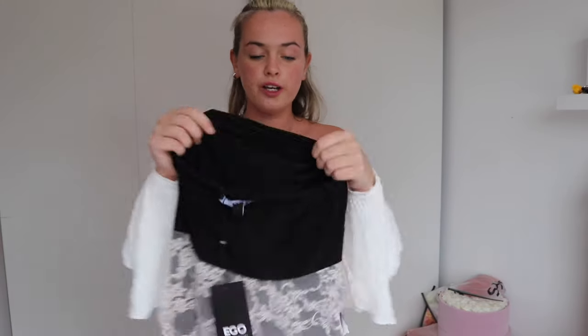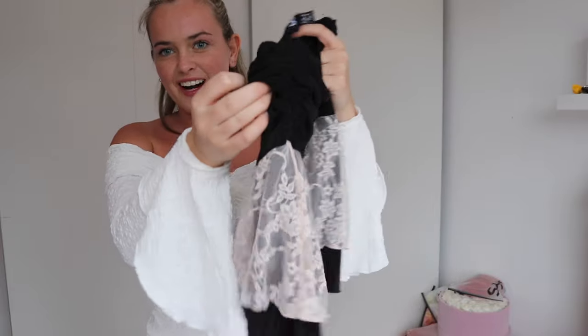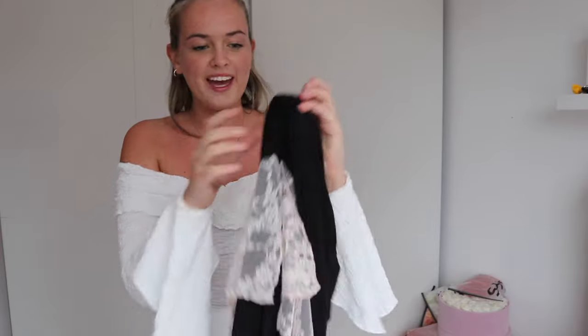Next up we have a skirt — drum roll please — the High Waist Ruched Split Leg Detail Contrast Pink Lace Mini Skirt in black. This is unreal and the quality is the softest thing. When I tell you it is so so so soft — amazing quality, I can't believe it for the price. It's really pretty and I don't have anything like this. Ruched is always the way to go because it's so flattering.